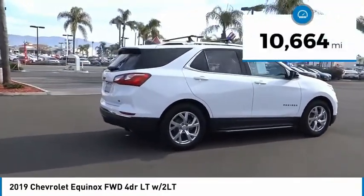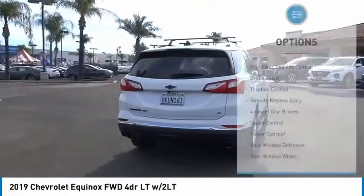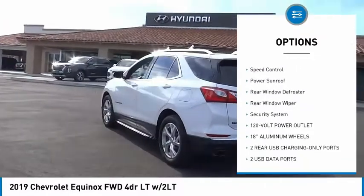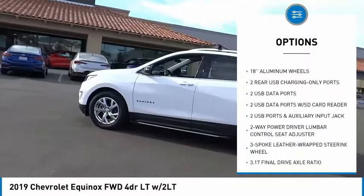This vehicle has less than 15,000 miles. Here are some of this vehicle's great options: electronic stability control, brake assist, traction control, remote keyless entry, four-wheel disc brakes, speed control.